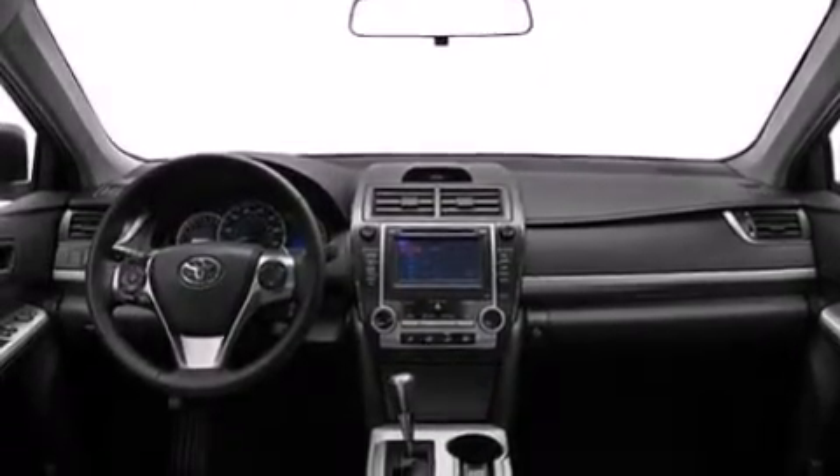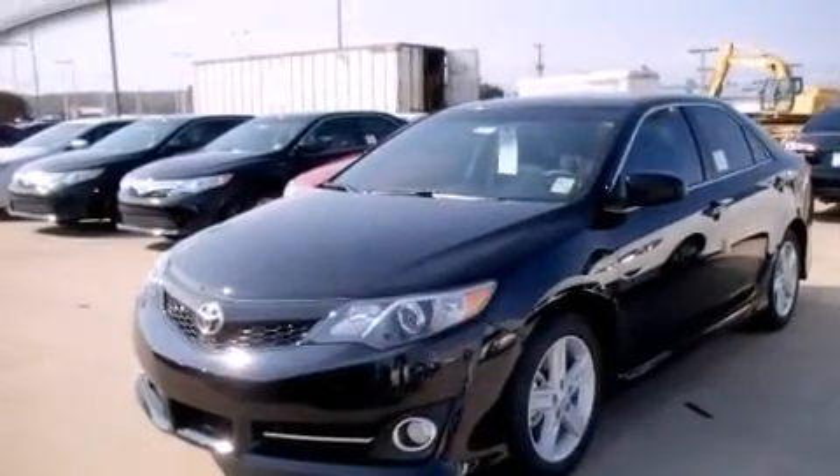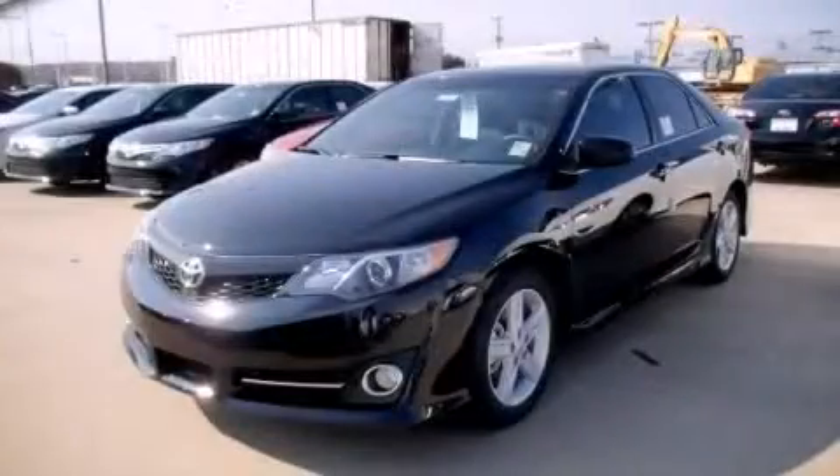An anti-lock braking system, a rear spoiler, and an auxiliary power outlet. Call now to find out how you can own this breathtaking vehicle.